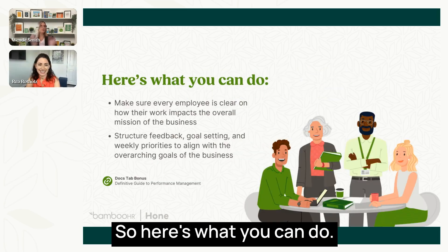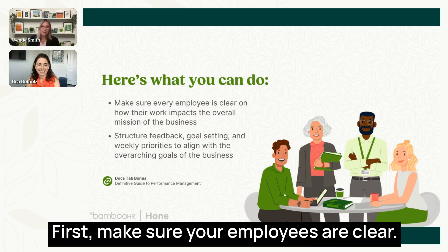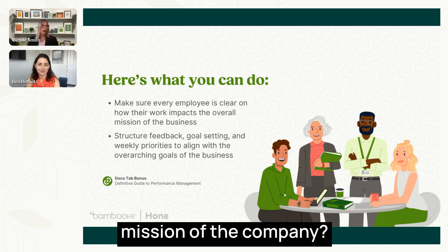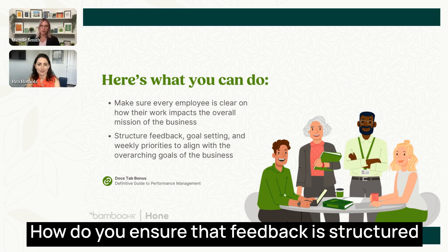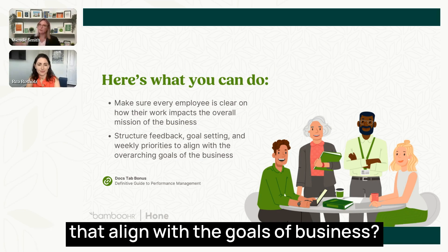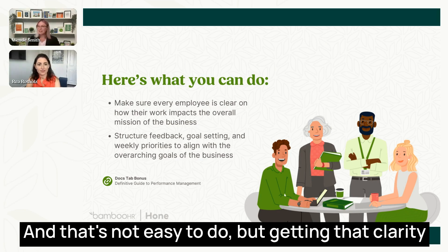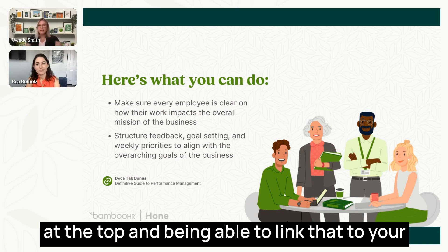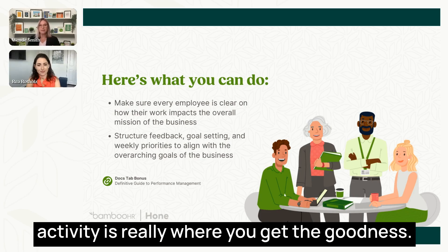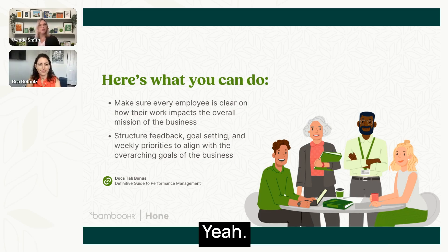Make sure your employees are clear on how their work impacts the mission of the company. Ensure that feedback is structured so you have clear goal setting and weekly priorities that align with business goals. Getting that clarity at the top and linking it to different divisions and day-to-day work activity is really where you get the goodness.